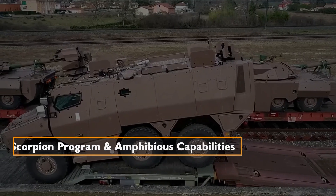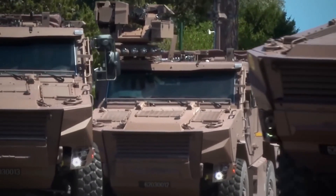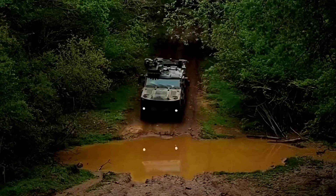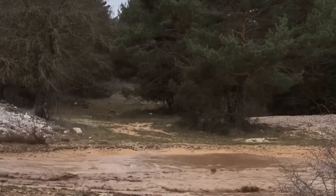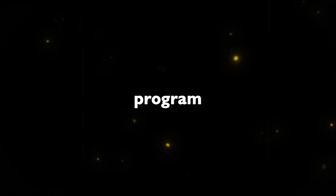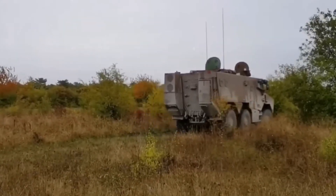As part of the broader Scorpion program and its amphibious capabilities, the Griffin underwent rigorous testing, including amphibious trials. These tests aim to validate its interoperability with amphibious vessels, such as the Navy's Mistral Amphibious assault ship. The Scorpion program represents France's commitment to modernizing its combat vehicles, integrating sensors and drone capabilities, and fostering seamless communication among different branches of the military.